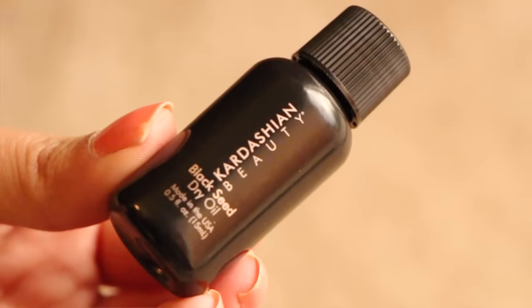First thing in here is from Kardashian Beauty. It's black seed dry oil. I don't know if this is for the skin — it says apply a small amount into hands and distribute evenly on dry or damp hair, style as usual. Interesting. I have not heard of black seed oil. It's kind of menthol-like. I'm going to put a little bit on my hand. It smells floral-like. That's nice. And this Kardashian black seed dry oil is a bonus item in the box.